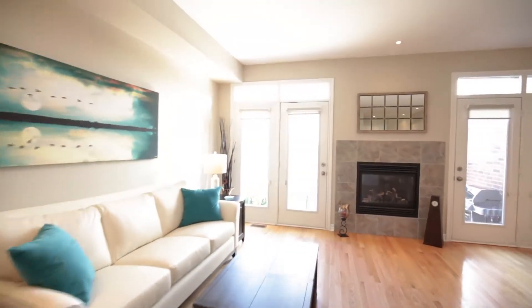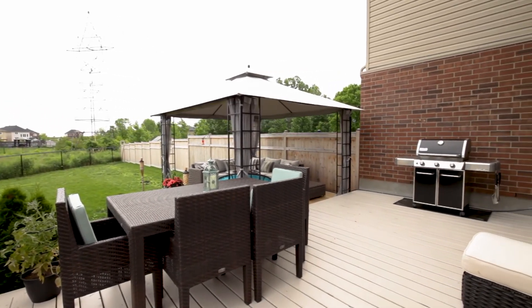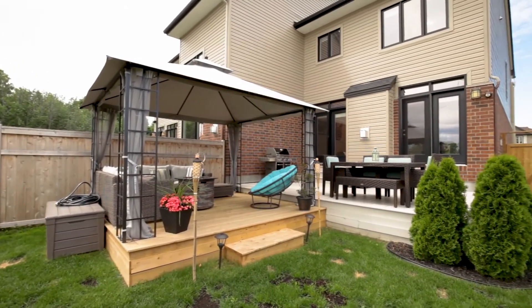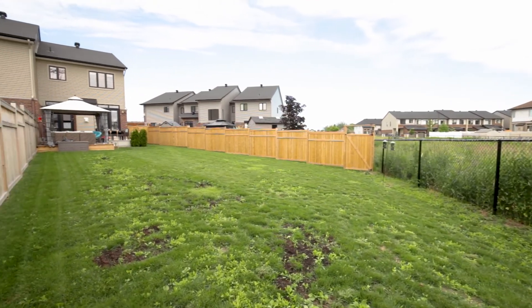We keep the best for last. This premium lot not only offers a separate driveway for a total of four parking spaces, but also boasts a large fully fenced yard with a two-tiered deck perfect for the barbecue season. So much room to run and play or to install a future pool or hot tub.